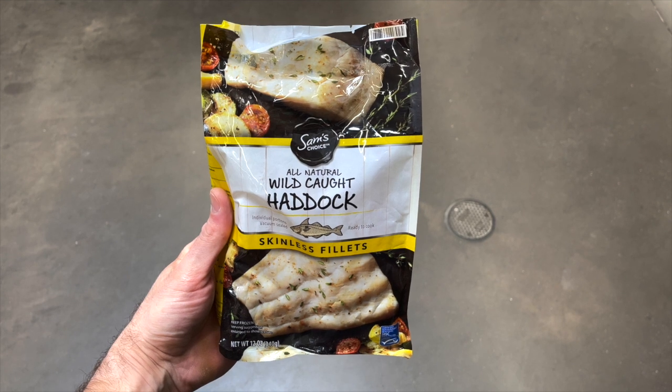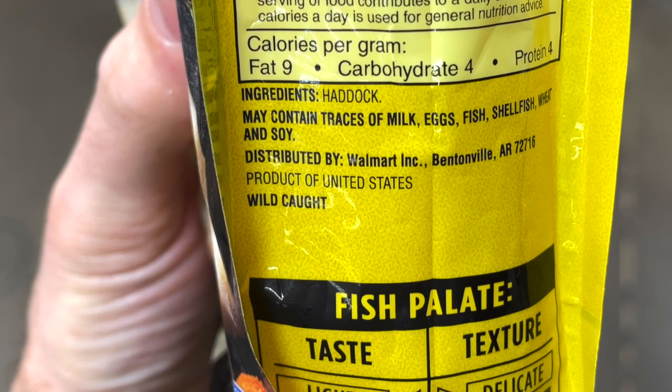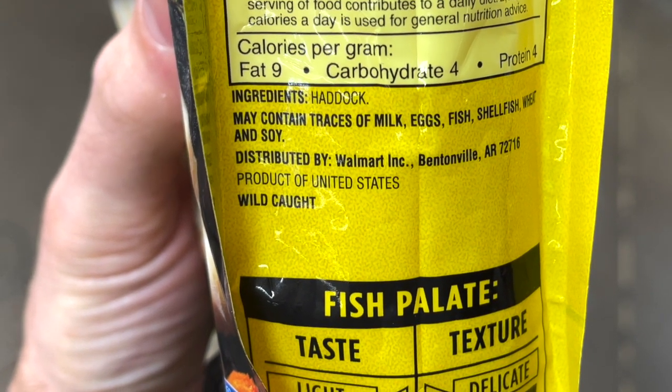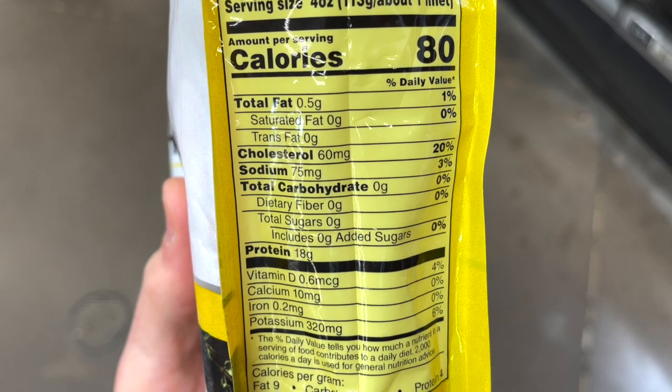I also picked up some frozen fish — the Sam's Choice All Natural Wild Caught Frozen Haddock. In my opinion, the Sam's Choice Wild Caught Frozen Fish selection is the highest quality at Walmart. You can also get wild-caught tuna, salmon, and cod. They're the highest quality not only because they're wild-caught, but because the fish is caught and processed here in the US. There's just one ingredient — haddock — and every serving has zero carbs. This 12-ounce package costs $6.34, though other varieties run a bit more.